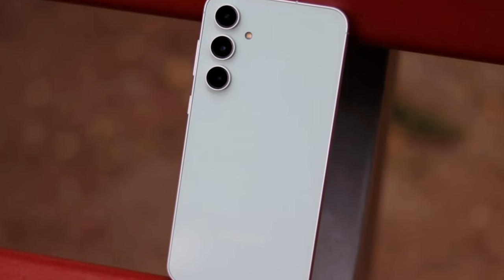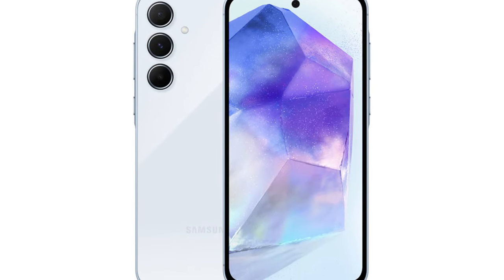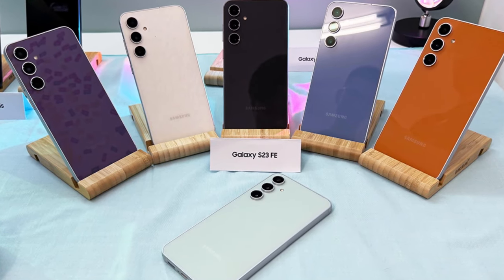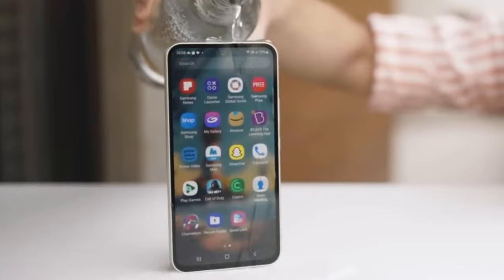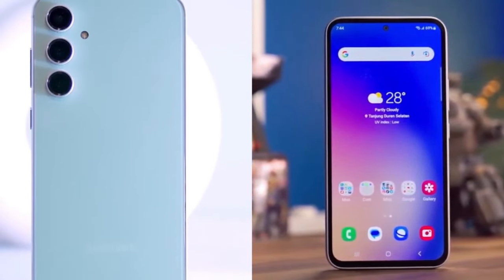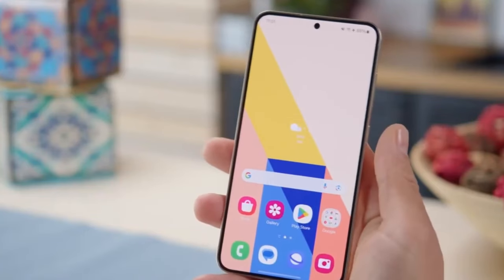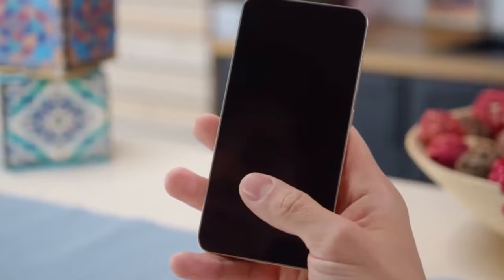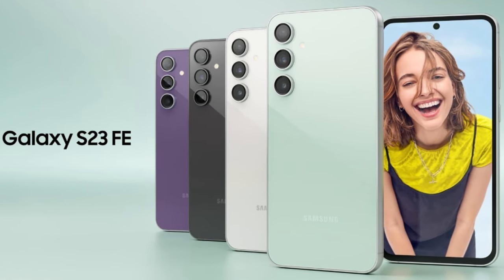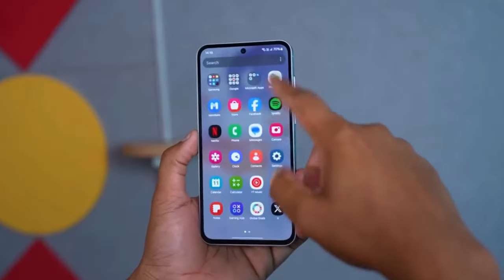Starting with the build, both the Galaxy S23 FE and A55 boast aluminum frames and a sleek glass design. The S23 FE steps ahead with its IP68 rating, offering better dust and water resistance than the A55's IP67. But here's where it gets interesting: the A55 comes with Gorilla Glass Victus Plus — the same material found in the flagship Galaxy S22 — offering enhanced durability over the aging Gorilla Glass 5 on the S23 FE. This upgrade means the A55 might just withstand everyday knocks and drops a bit better.